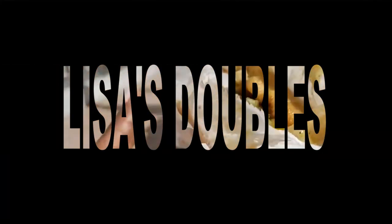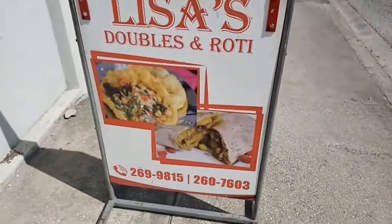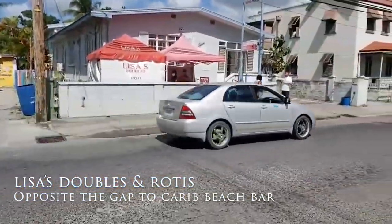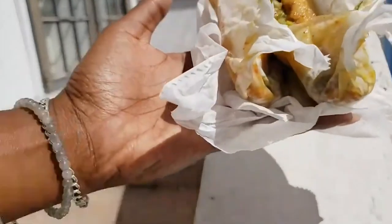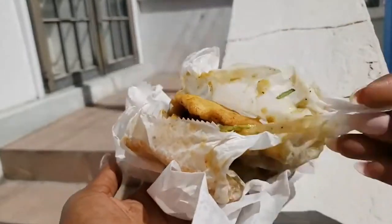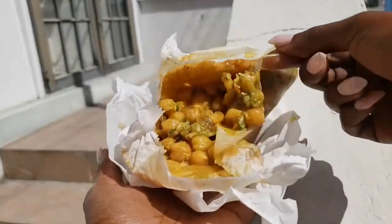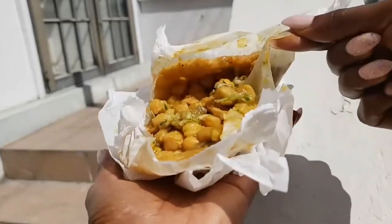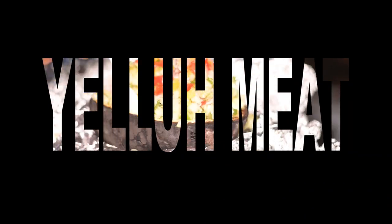Lisa's Doubles is a roadside stall that sells doubles and rotis on Worthing Main Road on the south coast of Barbados. Doubles is a popular Trinidadian street food, a favorite of both locals and tourists in Barbados. The fillings consist of curry chickpeas, pickled cucumbers, dressed with either tamarind or mango sauce.